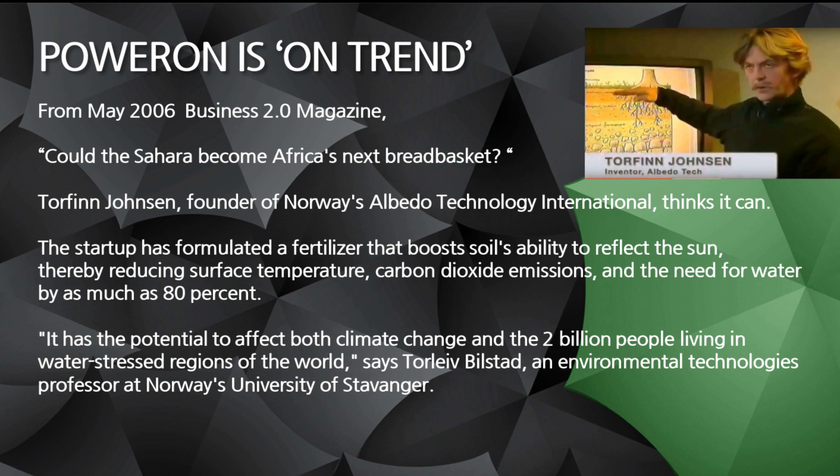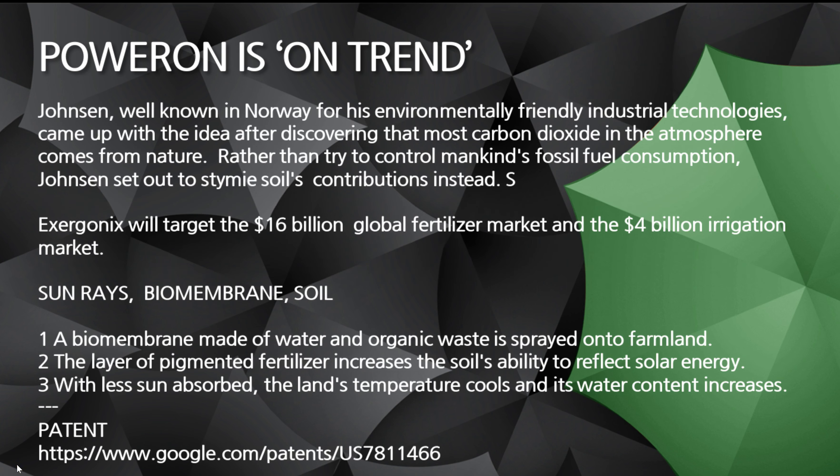It has the potential — and this is coming from a professor at Norway's University of Stavanger, an environmental technologies professor — he says it has the potential to affect both climate change and the 2 billion people living in water stress regions of the world. It's amazing. I am so excited about this product. You guys are going to be excited about it because of its practical use.